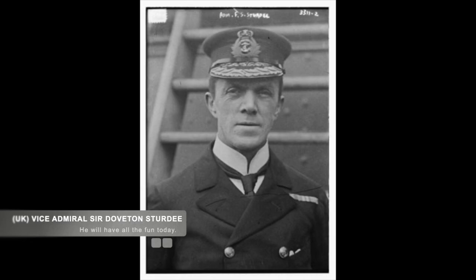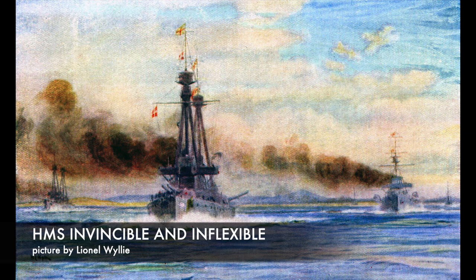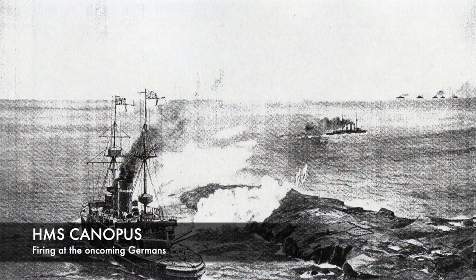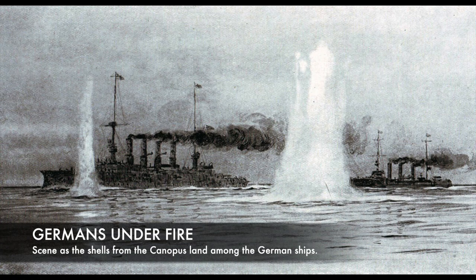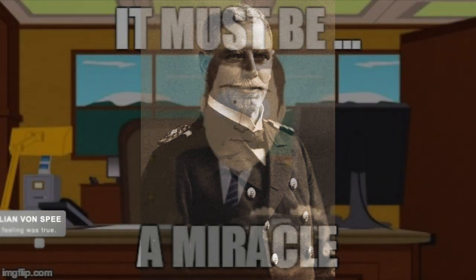Unfortunately, he didn't, and the six ships under the command of British Commander Doveton Sturdy commenced an attack against Spee's exhausted fleet. Spee attempted to make a break for it when he saw this, but he watched as all eight Royal Navy ships began to catch up. Knowing he couldn't escape, he decided at 1:20pm to turn and fight.